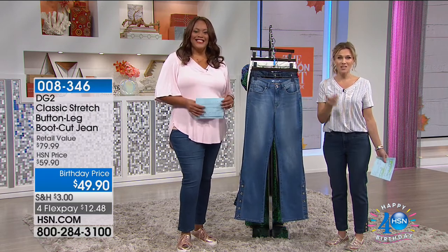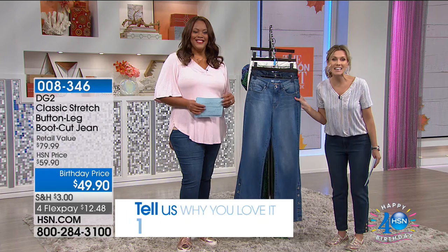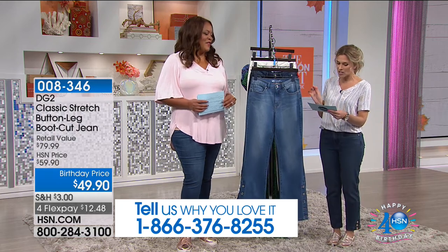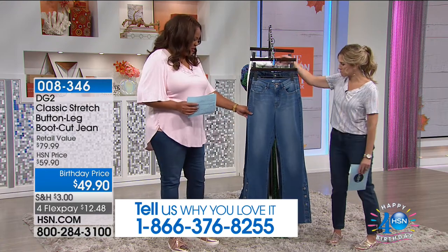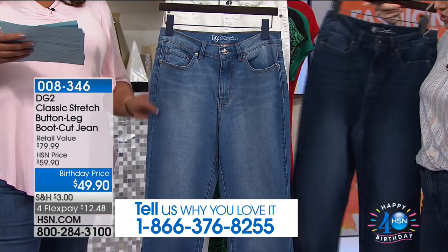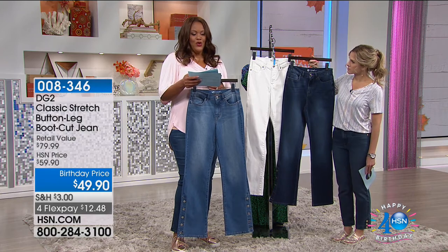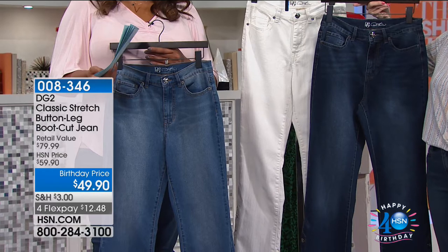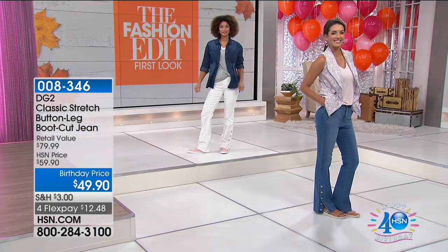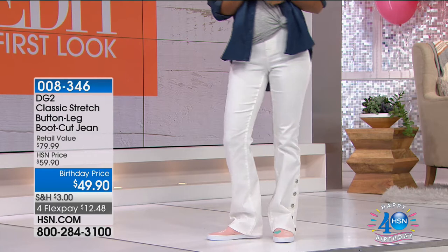Debbie is our newest show host. Let's talk about our stretch button leg boot cut jean. These are gorgeous. I love the boot cut because of the detail of the buttons at the bottom. They come in chambray, indigo — the dark denim — and white. This is going to come in average, petite, or tall. $49.90 for Diane Gilman's jeans. She's called the jean queen for a good reason — the cotton stretch is so comfortable. This is a nice classic look — it's a boot cut jean.